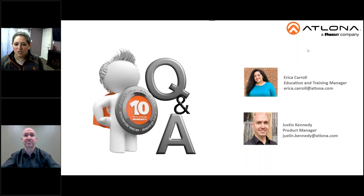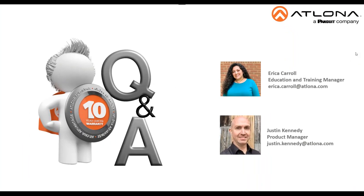That takes us to the top of the hour. We do have a handful of questions that were not answered, but check your inbox and we'll make sure to get those answered for you. Thank you so much, Justin, for joining us today, and thank you everyone for your time and questions. We're excited to roll out this new Velocity 2.0, and again, thank you for showing us 2.1 — that was a fun little insight. Thank you all, and I hope you have a wonderful day.